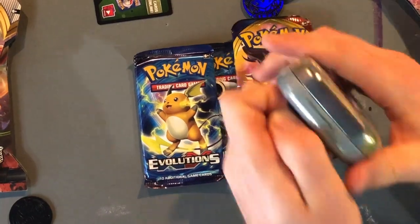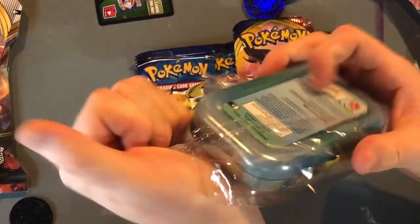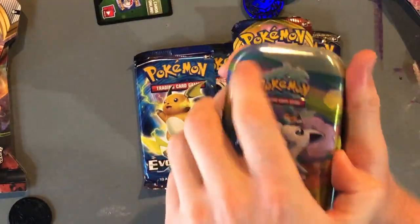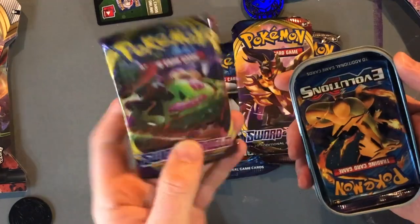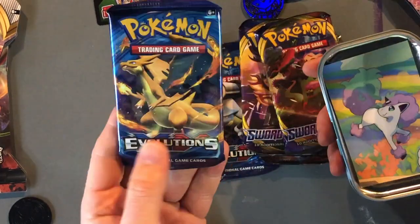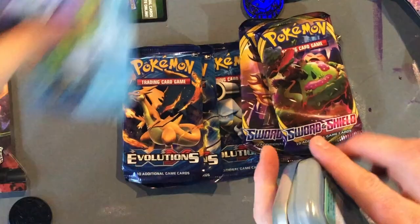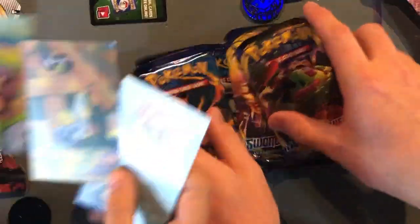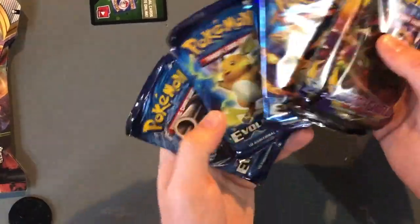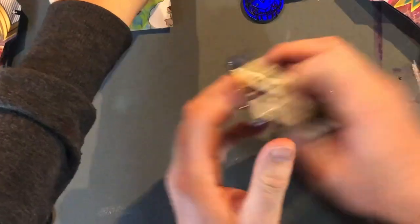Did you bring the plastic? Here is the plastic that we want. And our next tin — another coin, same. And then we got another Sword and Shield and another Evolutions. And another one — wait, I do make a picture, cause look, it crops off! Very nice. So three packs of Evolutions, Burning Shadows, and Sword and Shield.